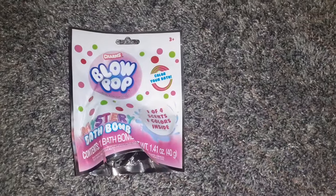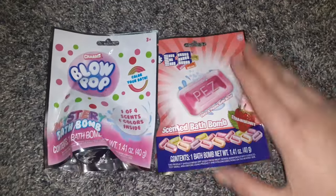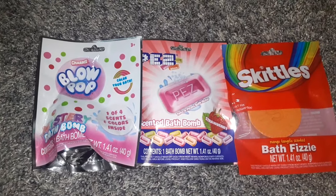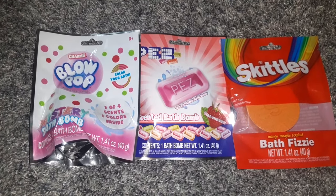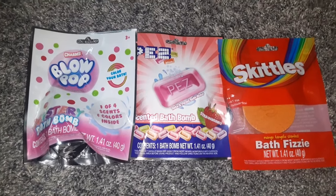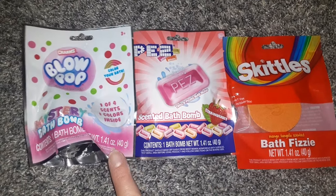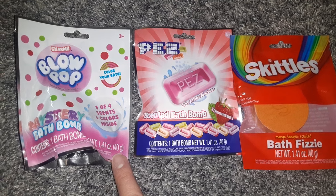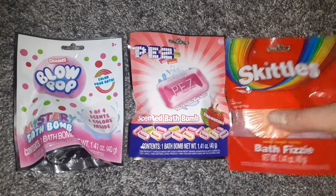Dollar Tree has been getting in a ton of really cool bath bombs. I chose the Blow Pop, the Pez, and the Skittles. They also had Smarties and Hot Tamalee. The Blow Pop one is a mystery bath bomb — it can be one of four scents or colors. It's strawberry. And the Skittles bath fizz is in mango.